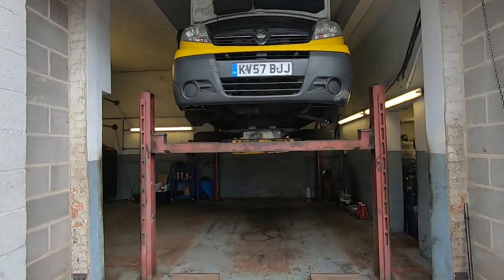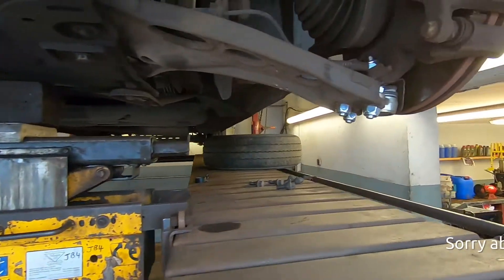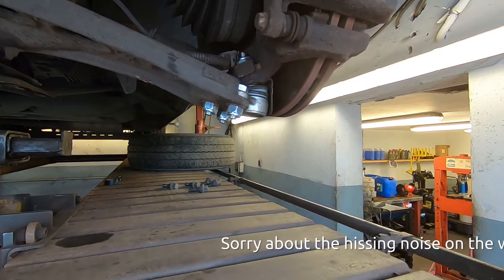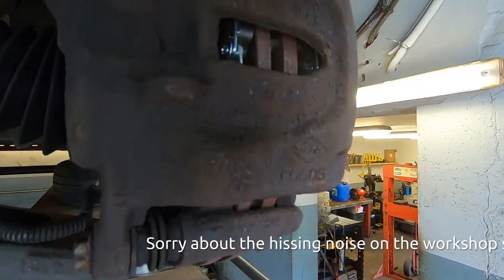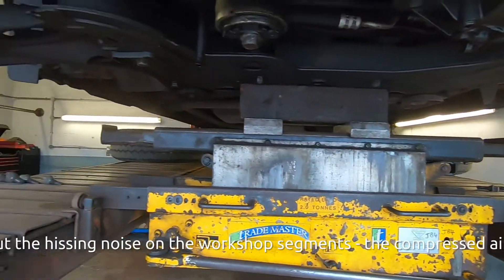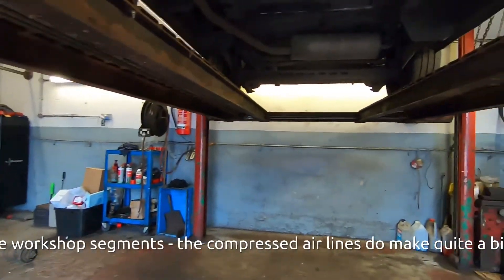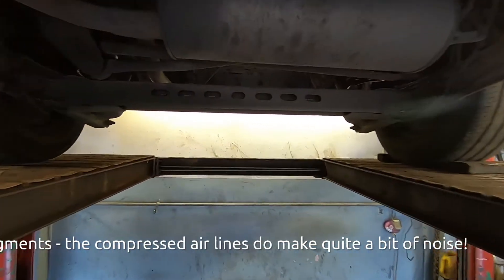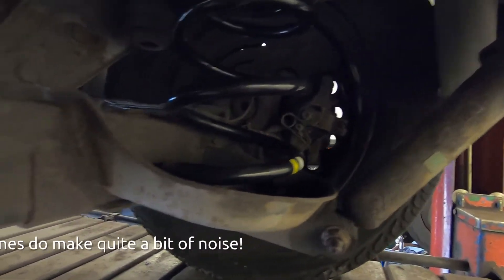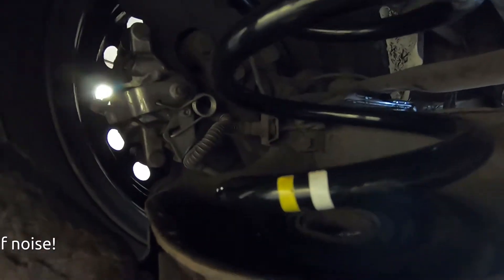Quick update — a little bit of maintenance on the van getting it ready for its MOT. First up, the lower ball joint on the front end was very, very worn and knocking and banging quite badly. New front brake pads as well — they weren't massively worn but there was enough to warrant doing it. Disappearing underneath to the back, we've got nice shiny new springs because both of them had broken on both sides, so they're all nicely done now.